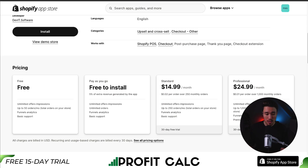In terms of pricing, it's free to install for up to 50 orders per month — again, total orders on your store. There's also a pay-as-you-go plan where it charges 5% of extra revenue generated by the app, giving you unlimited orders and unlimited offer impressions. Otherwise, paid plans start at $14.99 a month, going up by $0.02 per order over 250 monthly orders. There's also a $24.99 base plan at $0.01 per order over 1,000 monthly orders.